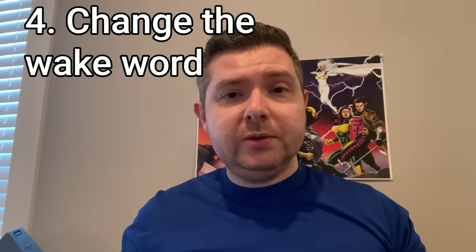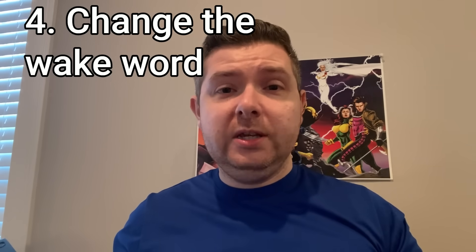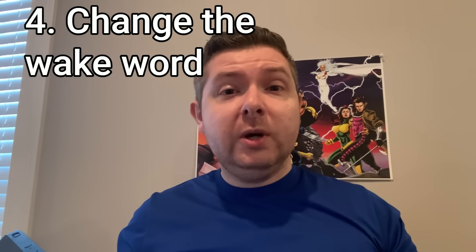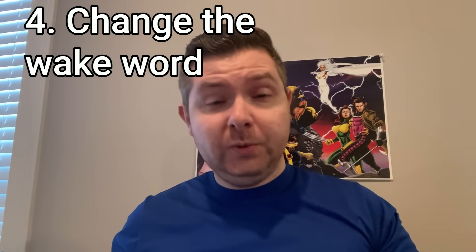Echo is fairly good at recognizing most voices in most situations, but sometimes it has a hard time understanding the way you say its wake word. Additionally, if you have multiple Echoes and they're all using the same wake word, it may get confused about which one you're talking to. I have another Echo on the other side of that wall. Sometimes, and I cannot explain this, but when I am standing right over this one talking directly to it, that one will be the one that hears the wake word. That one responds to Alexa, this one responds to Echo.